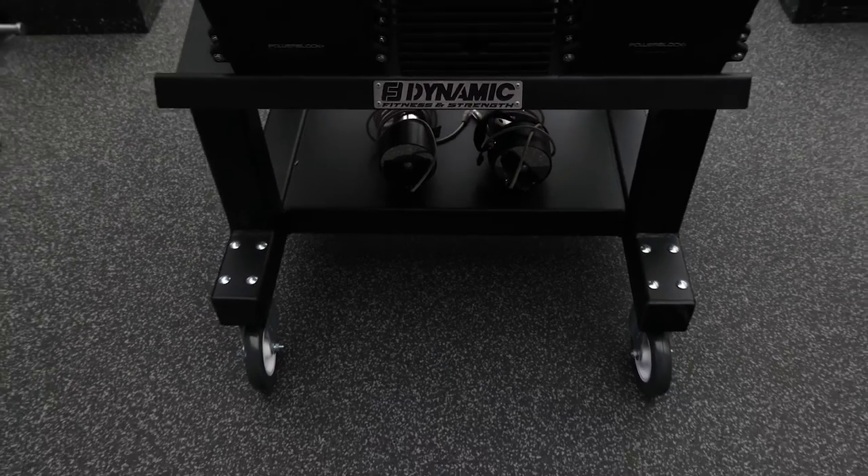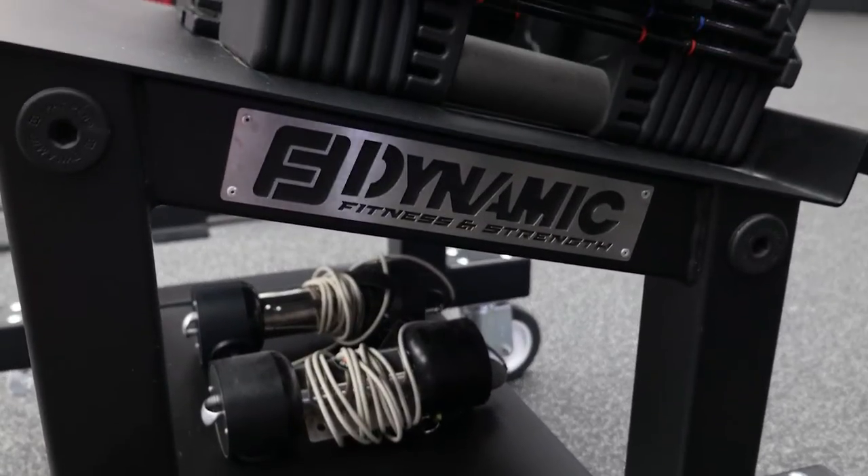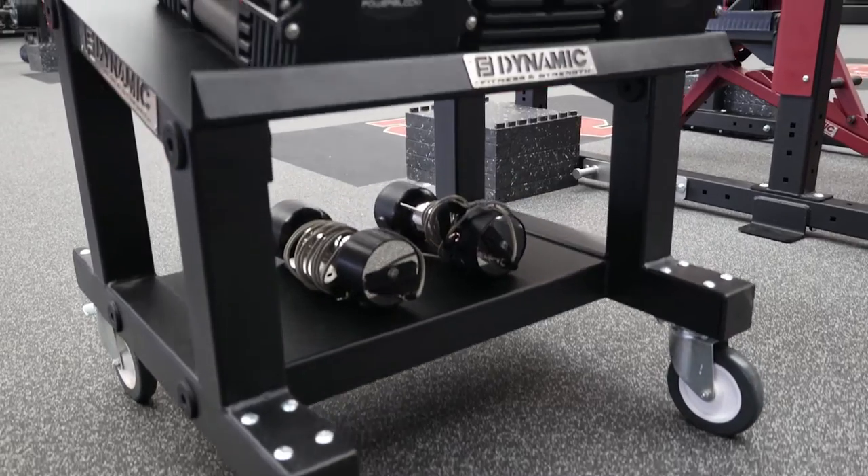We ended up getting five rolling carts for our adjustable dumbbells. We went back and forth with Dynamic and talked with their engineers, and they actually came up with a custom design roller cart that we absolutely love. Being able to work with the engineers like that was absolutely unbeatable.